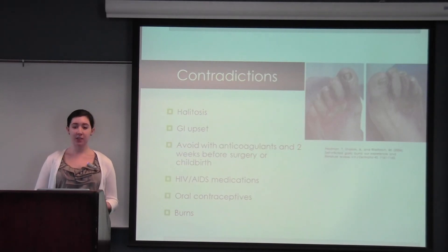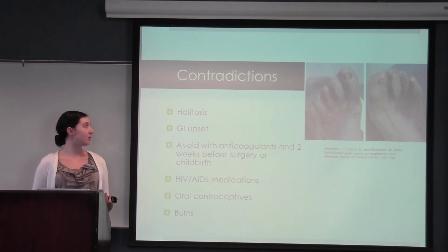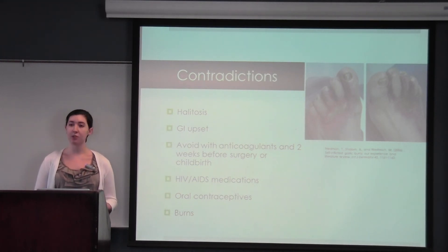There are some contraindications. Allylmethyl sulfide is one of the compounds that cannot be digested, so it goes to the blood where it travels to the lungs and is emitted as garlic breath, known as halitosis. It can cause GI upset if you consume too much, most commonly in the form of flatulence or diarrhea. Because of its antiplatelet activities, it's recommended to avoid consuming garlic with other anticoagulants such as warfarin or aspirin, and to avoid it two weeks before scheduled surgery or childbirth. It has been shown to decrease the effectiveness of certain HIV and AIDS medications. One study also found that consuming garlic can change how your body metabolizes estrogen, which has led to worry about whether or not it decreases the effectiveness of oral contraceptives.